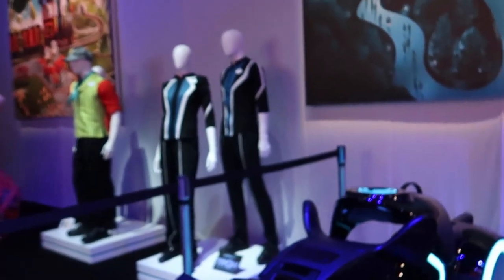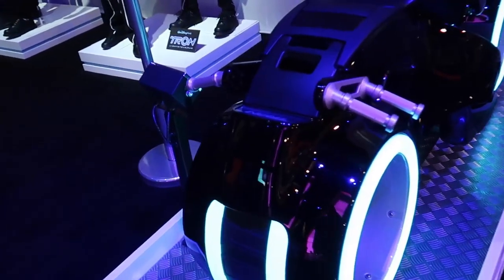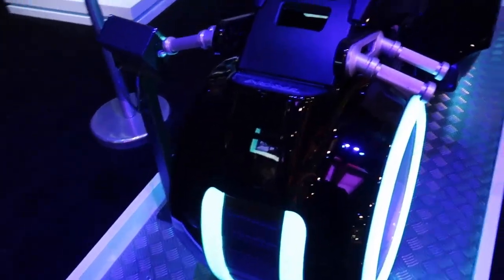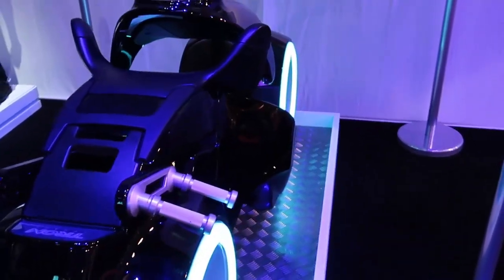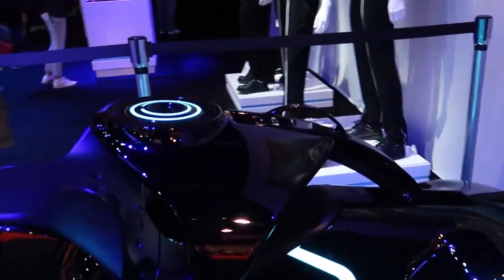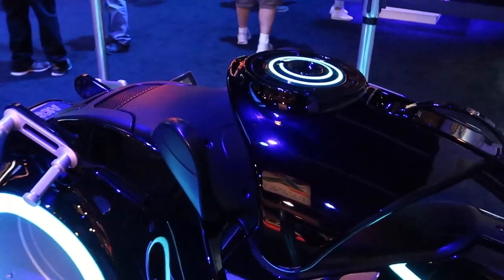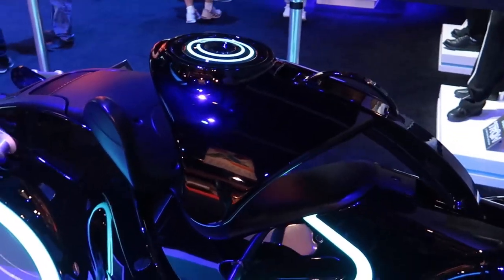Alright, we're just getting started. It was very loud in there. I found a quiet spot. This is the Tron Light Cycle coming to Magic Kingdom. It doesn't say when, but this is the ride vehicle. Looks like you're going to sit over here, and this part will come down on your back. It should be fun, coming to Tomorrowland in Magic Kingdom.